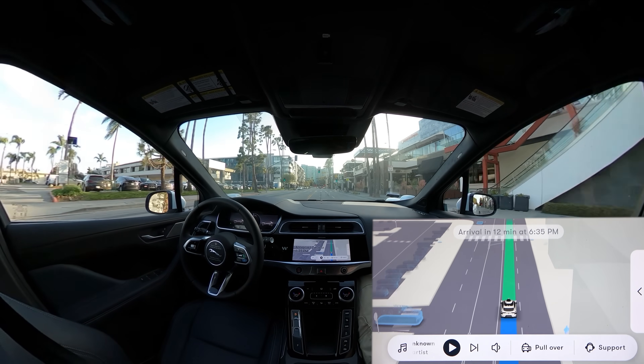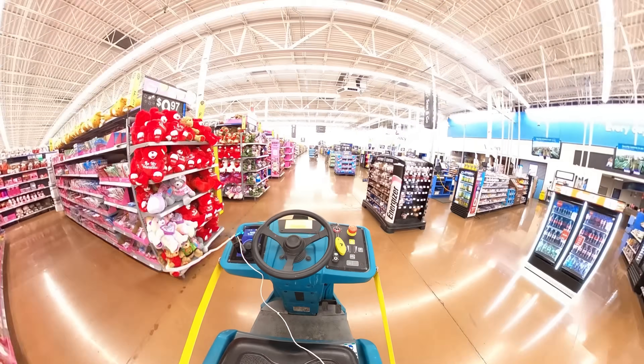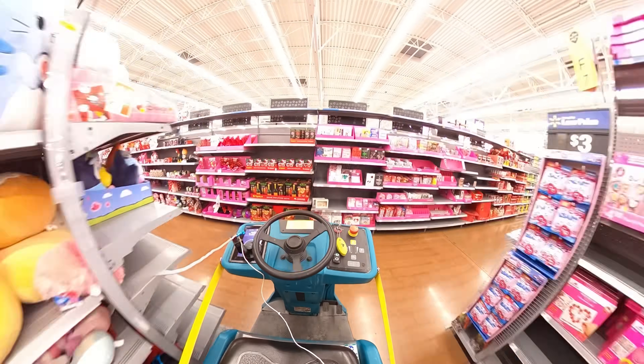This video started as an April Fool's joke where I was going to do what I usually do on this channel, which is observe an autonomous taxi and narrate over top of it, except it's haha funny April Fools because it's a mop robot instead of a car.